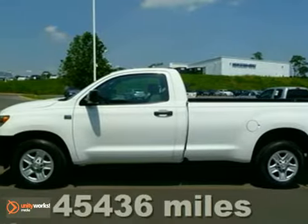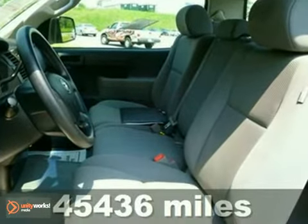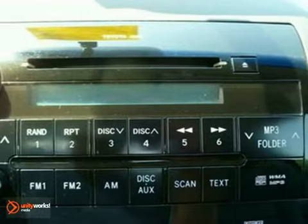You'll love this white 2007 Toyota Tundra. It's powered by a 4.7 liter V8 engine and comes with an automatic transmission. You'll find that this vehicle is loaded with many options.